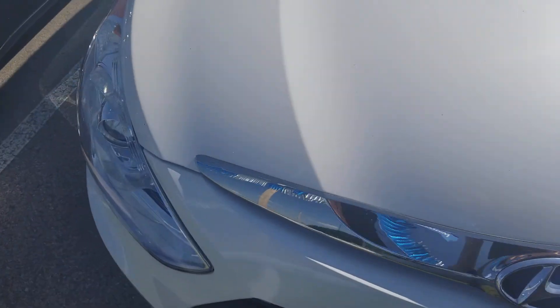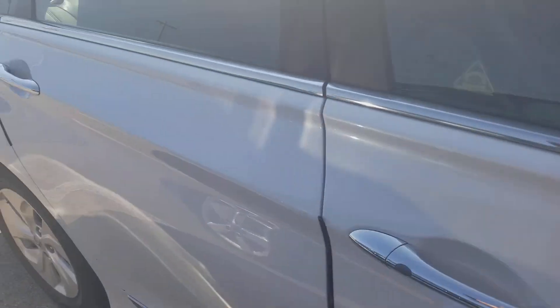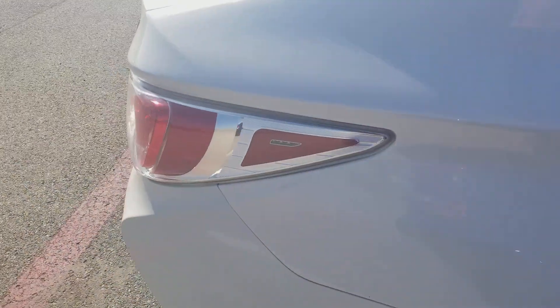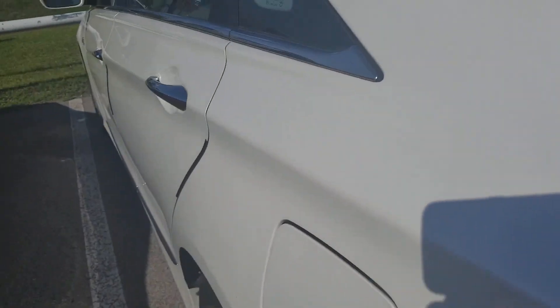Tristan here at Greenville Hyundai, just taking a quick video of the 2013 Hyundai Sonata Hybrid you emailed me about on TrueCar. Just giving you a quick walk-around — we do have the blue hybrid trim here.